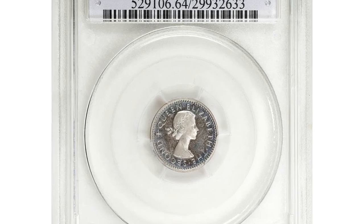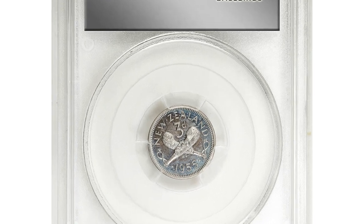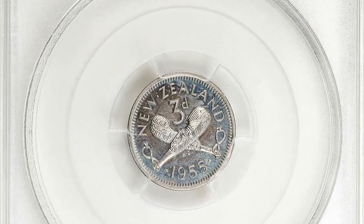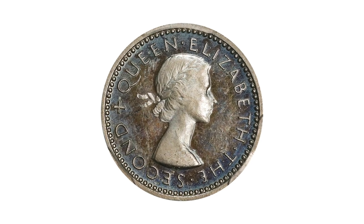Number 16: this is a 1955 3 pence from New Zealand, featuring the very first portrait of Queen Elizabeth II on the obverse. A highly elusive proof variant, graded as PR64 Cameo by PCGS.